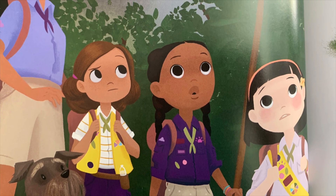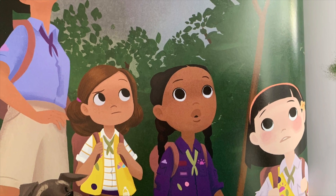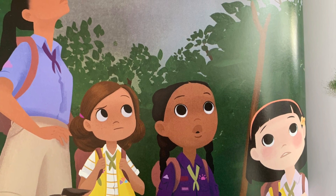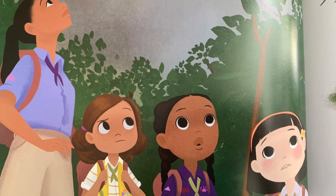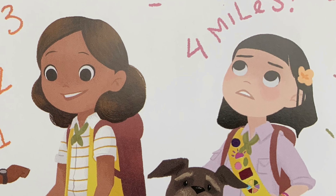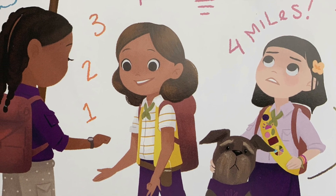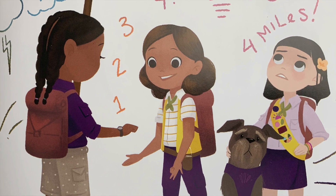"Cece, you might be right," said her mom. "Maybe the storm is far away," said Daisy. "How can we tell?" asked Caroline. Cece knew science could solve almost any problem. She told her friends about a trick Miss Curie had taught her: if we see lightning, we count the seconds until we hear thunder. Every five seconds equals one mile. Just then, lightning flashed across the sky. They counted: one Mississippi, two Mississippi, three Mississippi. When they reached 20, thunder rumbled again. "That means the storm is still four miles away," Cece said. "When thunder roars, go indoors," said Cece's mom. "We'd better head back to camp."